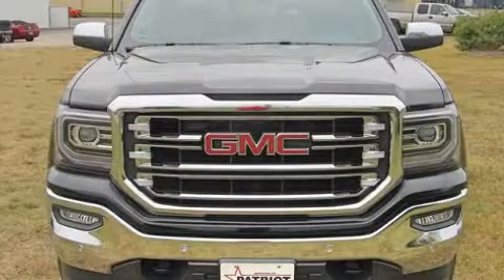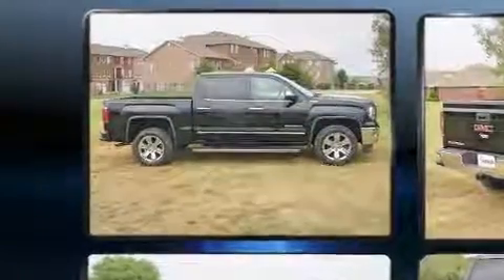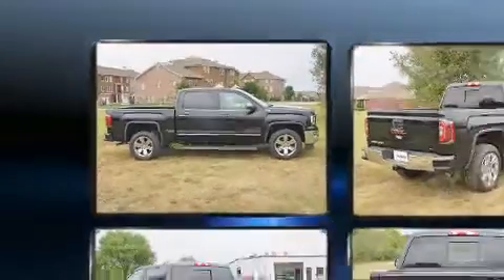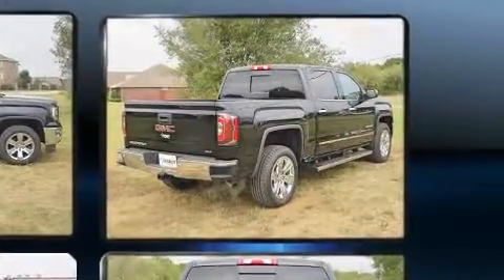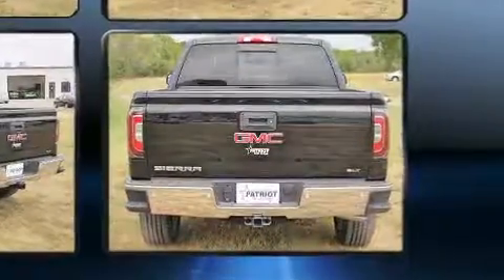Experience driving perfection in the 2018 GMC Sierra 1500. It features four-wheel drive capabilities, a durable automatic transmission, and a powerful eight-cylinder engine. It's equipped with tons of terrific amenities but it won't break your budget, like heated seats.